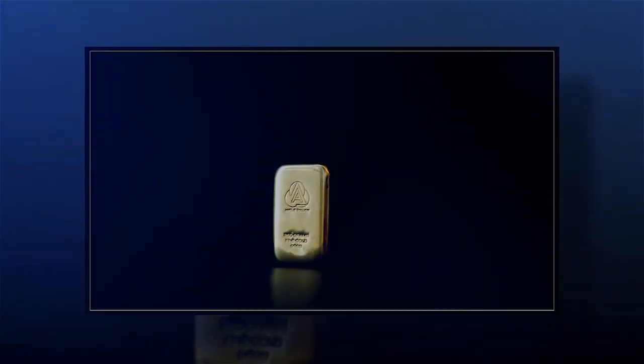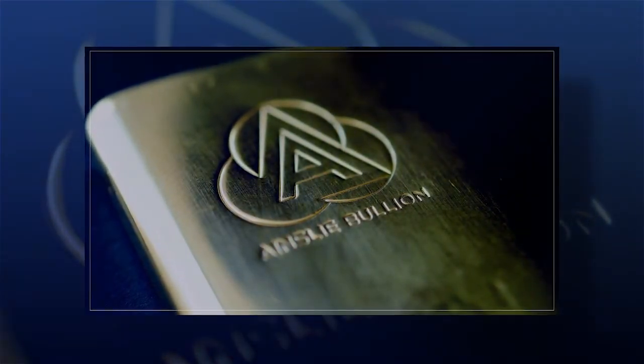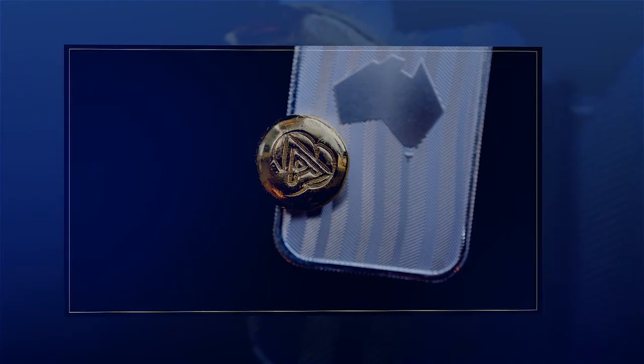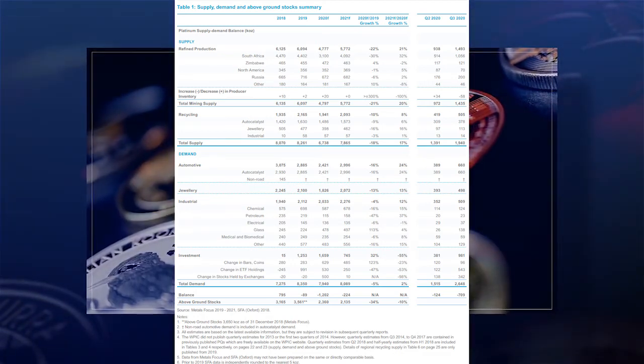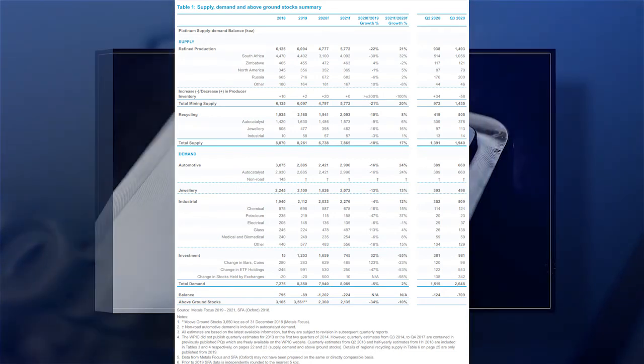Here's a table providing a full breakdown and history on all components of supply and demand. Note the absolute concentration of production in the unstable South African and Zimbabwean environments — discussed in those previously mentioned articles available at Ainsley Bullion. We'll pause there so you can have a brief look at this detailed table, showing supply and demand across different industries.